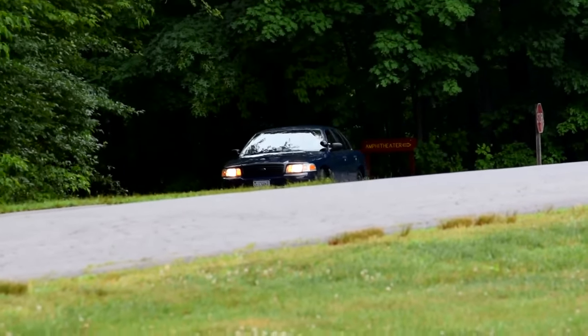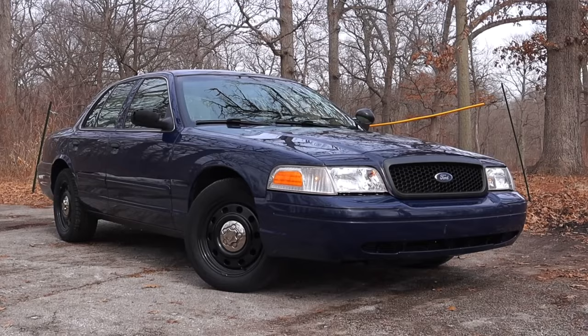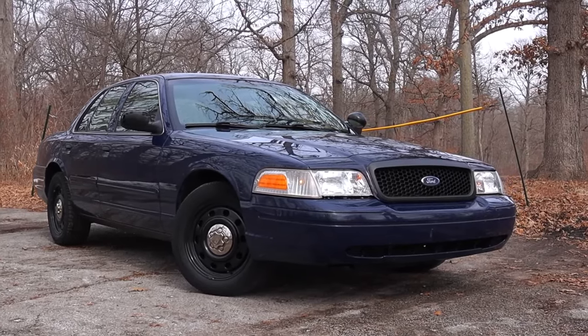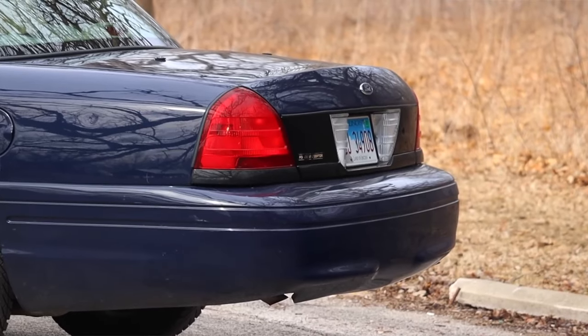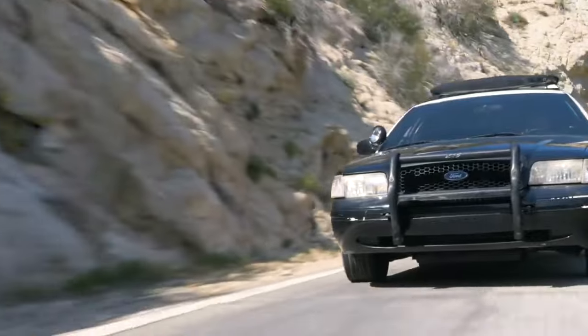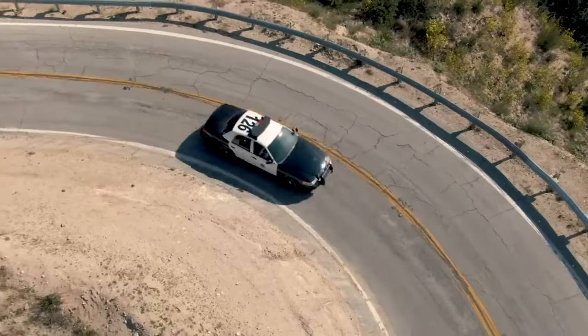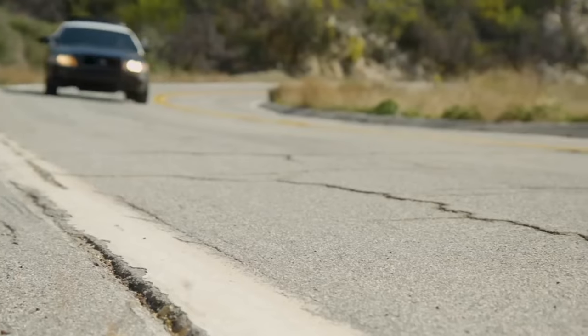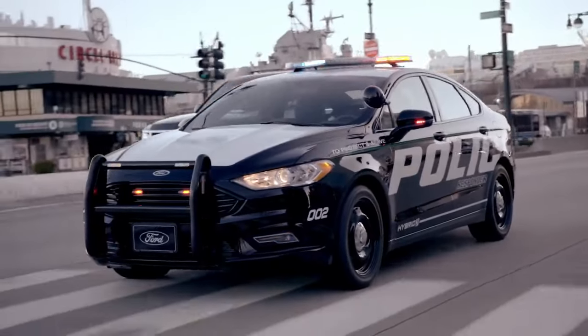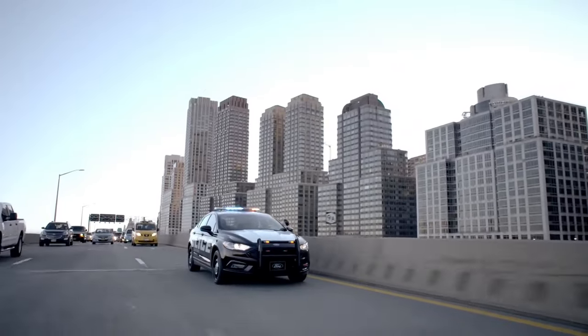Unfortunately, the comeback of the iconic car is just a wish. There are no realistic signs of the Crown Vic's return, except for discussions among old fans. Sometimes Ford listens to these comments, but this is a whole new realm. Even if it does come back, the 2025 Crown Victoria won't be the same vehicle as it was 15 or 20 years ago. We can only hope for some hybrid configuration that can revive the iconic nameplate.